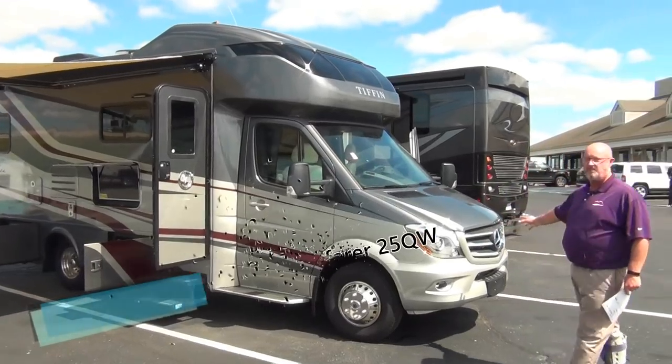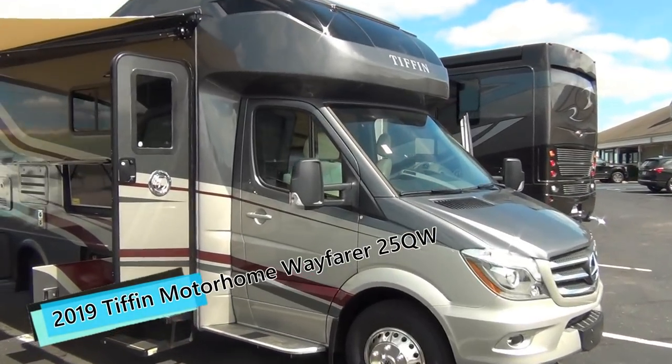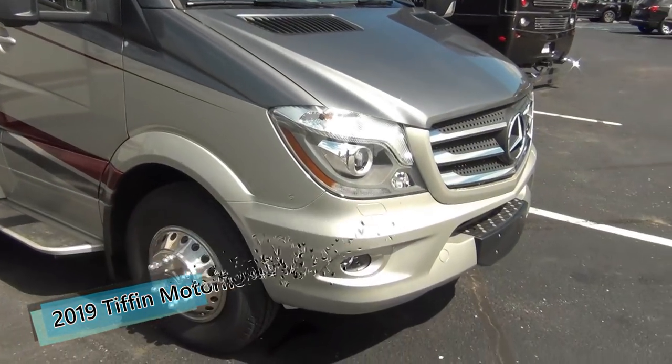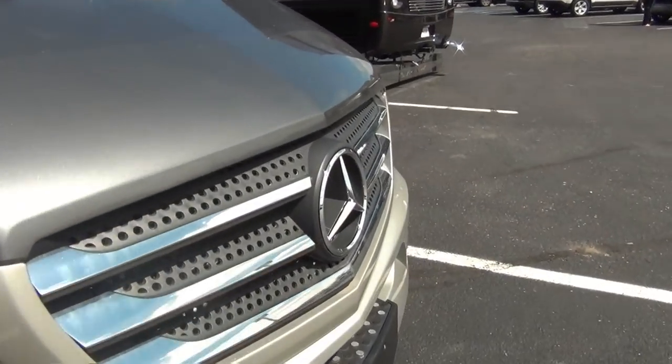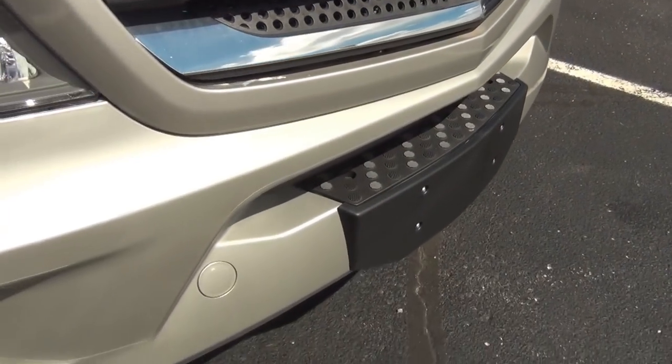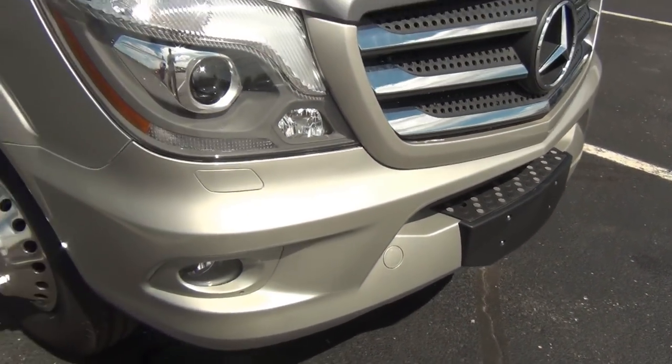As you notice, it does have the Mercedes-Benz Sprinter chassis as far as the engine and chassis go. With the engine, you're looking at the 3.0 6-cylinder Mercedes engine, 188 horsepower, 325 foot-pounds of torque.